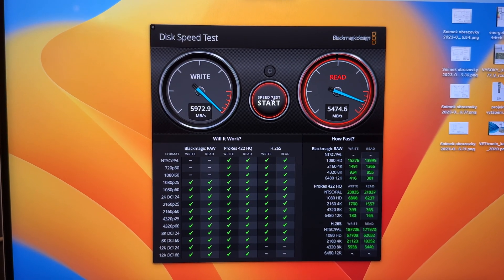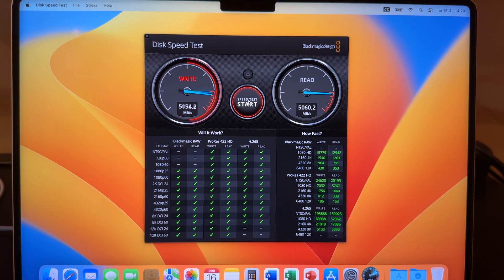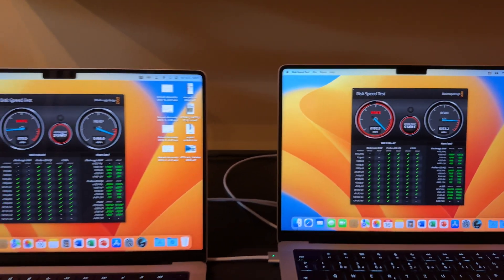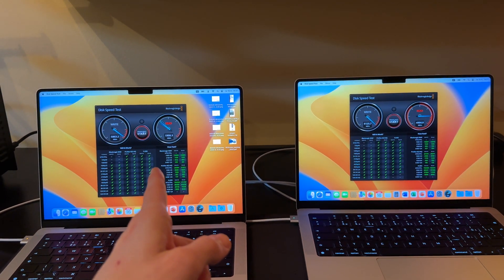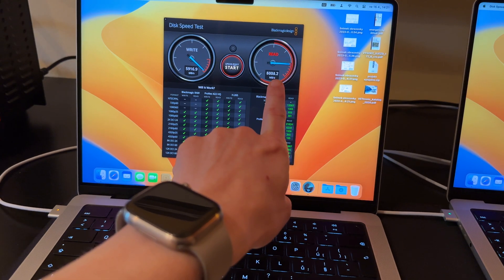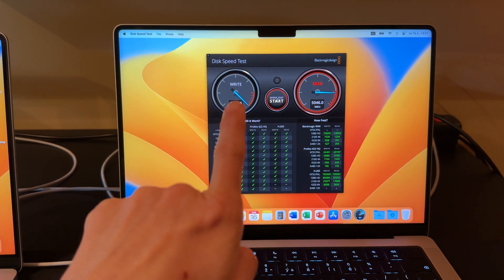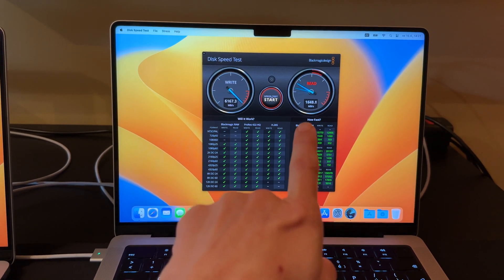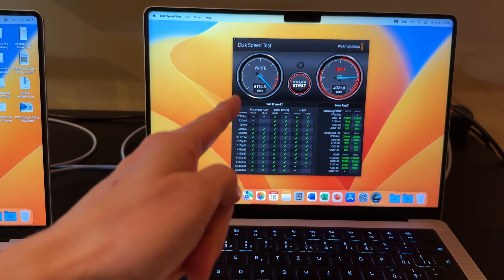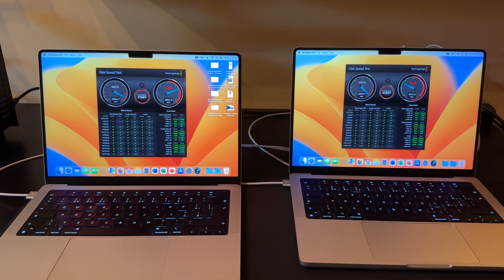Looking at the results: the one terabyte SSD in the M1 Pro has slightly higher read speed but lower write speed versus the M2 Pro, where write speed is slightly higher and read speed is slightly lower. Importantly, with the M2 Pro and one terabyte SSD, the SSD speed problem that exists with the basic configuration does not occur.